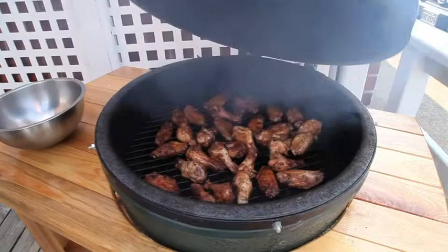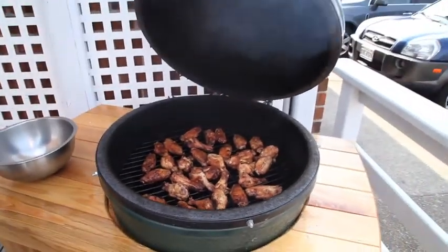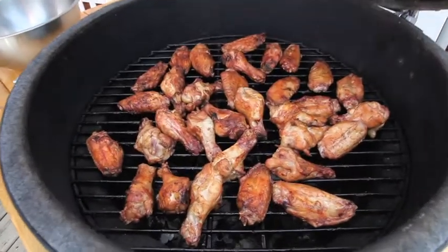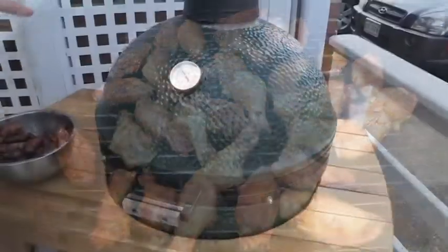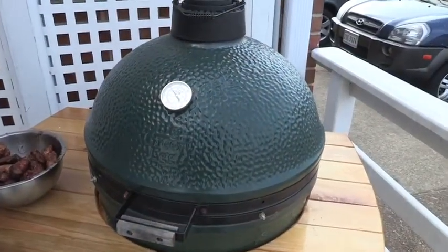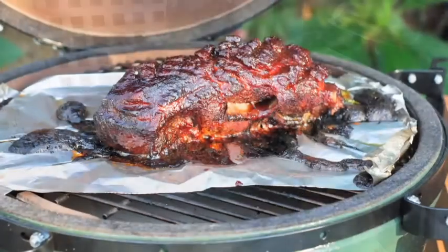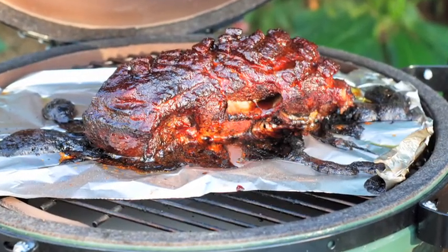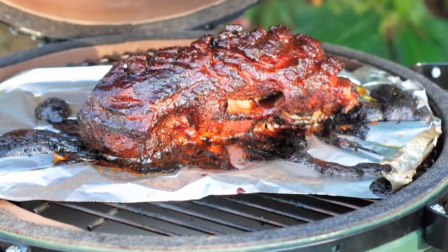I've got two things I want to show you today. First is the Big Green Egg. If you haven't heard of the Big Green Egg, this thing is unbelievable. The Green Egg is an event grill, a big party grill. You can cook everyday burgers and pork chops on the Green Egg, but it's great on the weekend for cooking wings, roast, ribs, and all kinds of things.